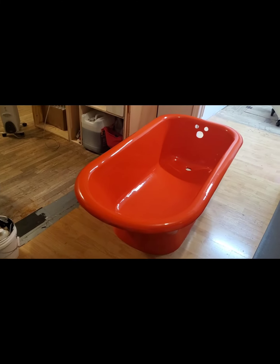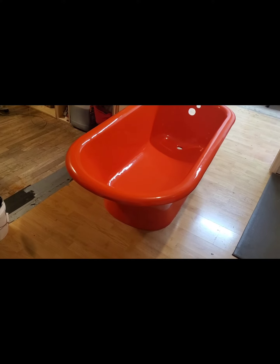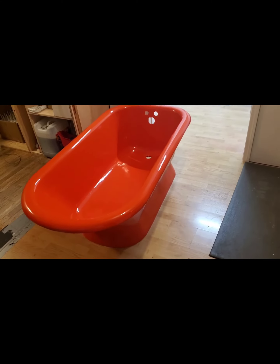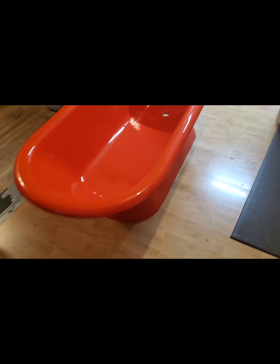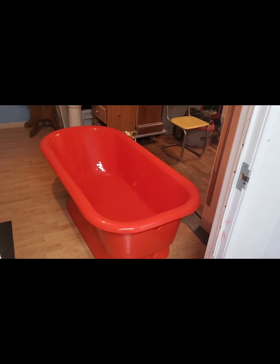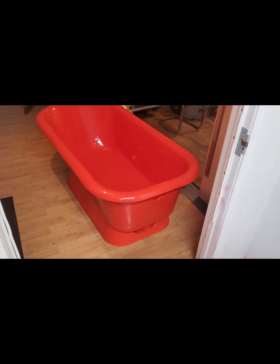He does high-end sculptures and stuff down there. He's got a really nice compound with a shop. Anyway, this is a pedestal tub — looks fantastic. Let me get around to the front. I'm glad to get this one out of here, free up some room. Looks good, thank you.